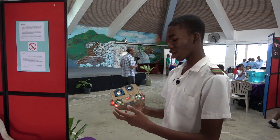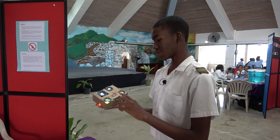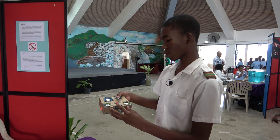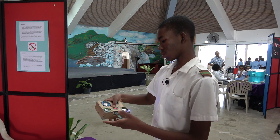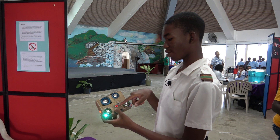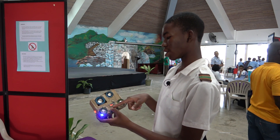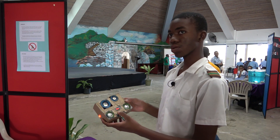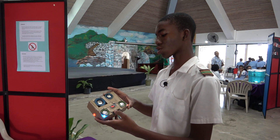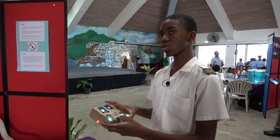Here I have my multi-function speaker. It has an SD card, flash drive, Bluetooth, FM radio, and an auxiliary input. It also has a built-in microphone so you can answer calls when you are connected to it.